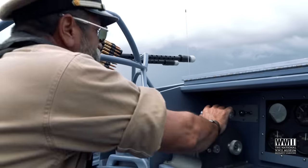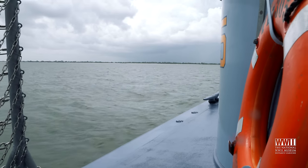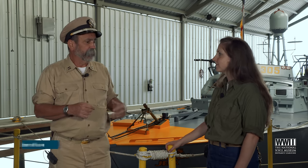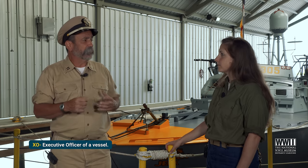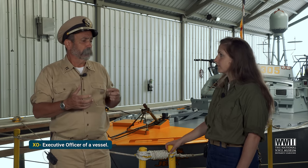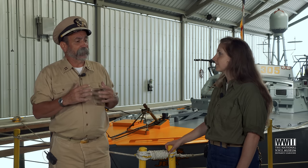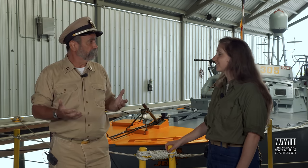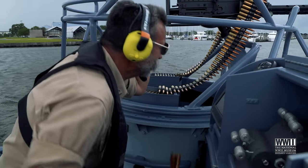How did you become a captain on PT-305? It was a lot of work. I had to have so much sea time — I was in the Navy, so I was able to use part of that. I was also the XO of this vessel for over three years, and that counted as my sea time as well, plus some experience between the Navy and now. Then I took a class and had to take a U.S. Coast Guard test. Luckily I passed the first time and got my captain's license last year, and it's been wonderful ever since.